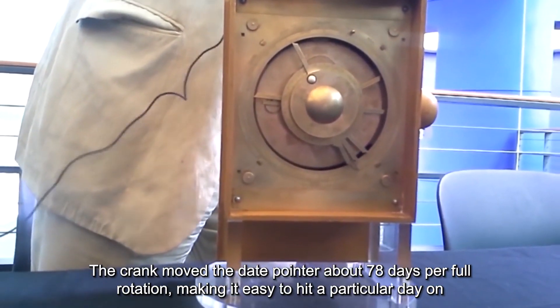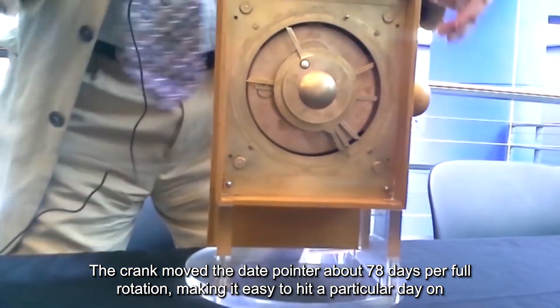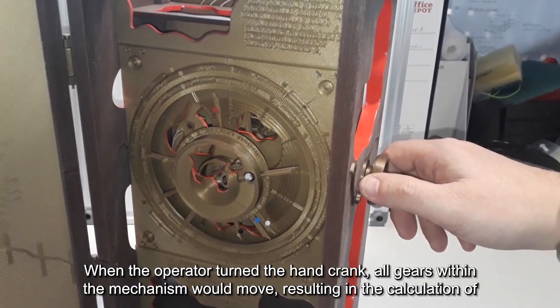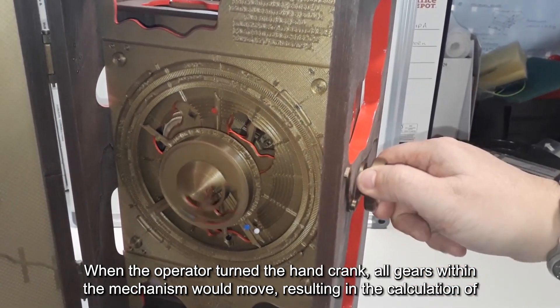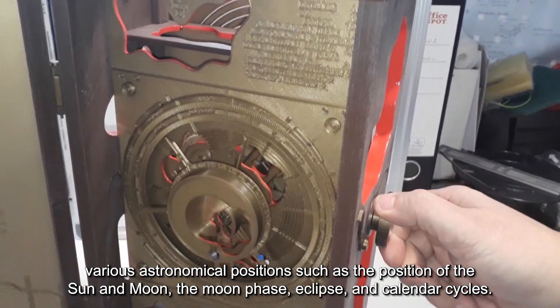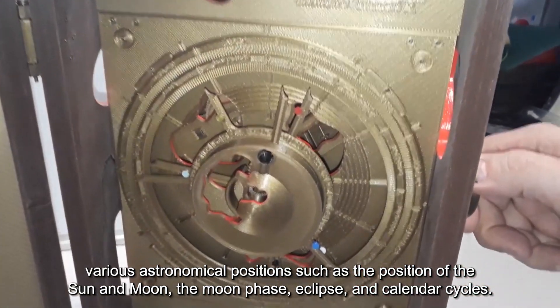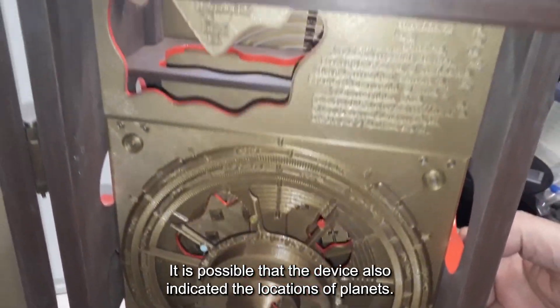The crank moved the date pointer about 78 days per full rotation, making it easy to hit a particular day on the dial if the mechanism was in good working order. When the operator turned the hand crank, all gears within the mechanism would move, resulting in the calculation of various astronomical positions such as the position of the sun and moon, the moon phase, eclipse, and calendar cycles. It is possible that the device also indicated the locations of planets.